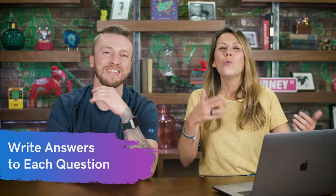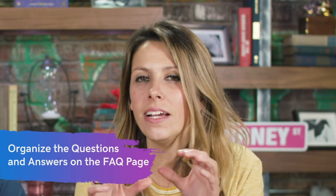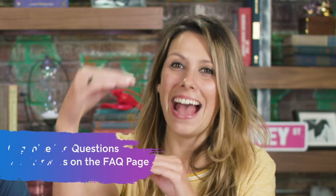Step two: identify the answers. You can't just have questions hanging out there — you need to actually answer them. And then the third easy step: organize the FAQ page by putting the most frequently asked, most important questions first. Whatever that is for your business — maybe that's shipping questions, or refunds and returns — you know what it is, so order and prioritize accordingly.